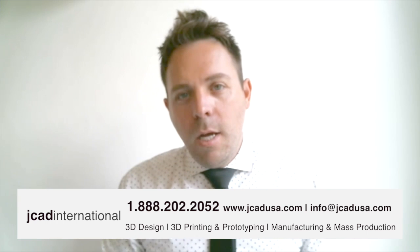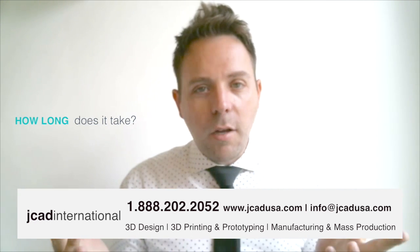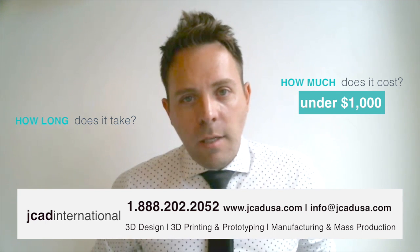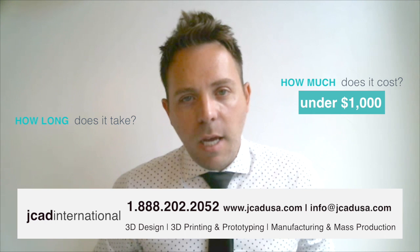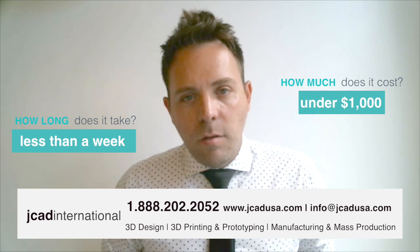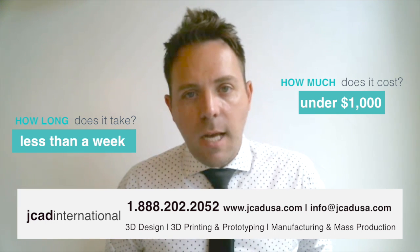A very common question I get from customers all the time is: Jason, that's great that you guys can do everything from start to finish — from design to prototype to manufacturing and mass production — but how long is it going to take and how much is it going to cost me? That's a very good question. Typically, the design and 3D print together combined is under $1,000, so I'm sure that's a lot more affordable than you thought. And turnaround time is even more surprising. Usually from the time that somebody calls me — let's say you called me today — in a week you would have the 3D print in your hand. We can design things extremely fast, and as soon as the design is finalized and approved, it's sent to the printer and usually overnight and shipped out the next day. So less than a week and under $1,000, usually a few hundred dollars to have everything done.